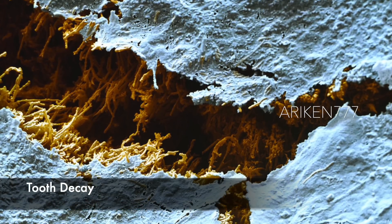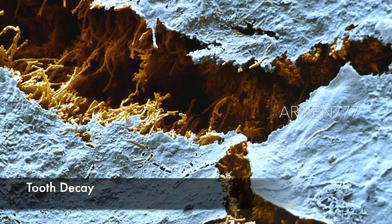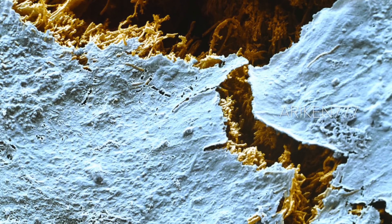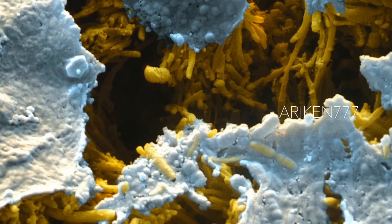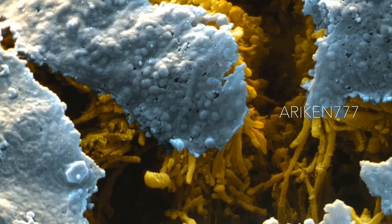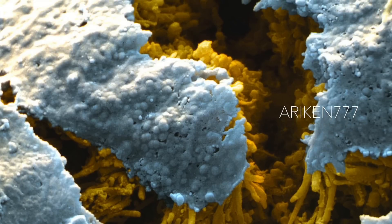This picture shows tooth bacteria in a hole resulting from tooth decay. These bacteria belong to the normal oral flora. Under certain conditions like the presence of sugar, some bacteria produce lactic acid, which attacks the enamel and causes caries.